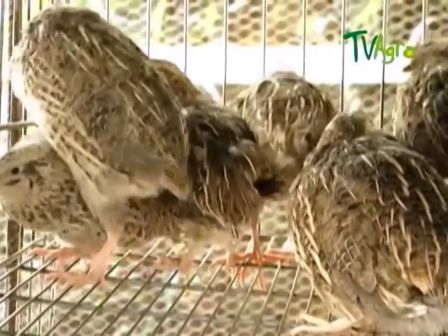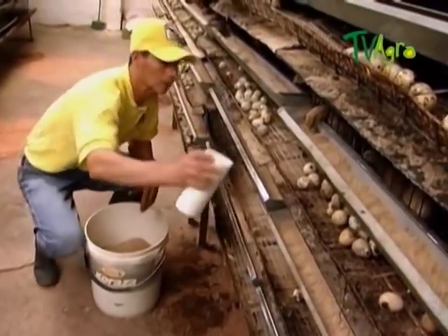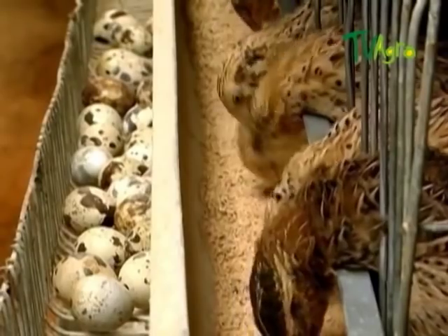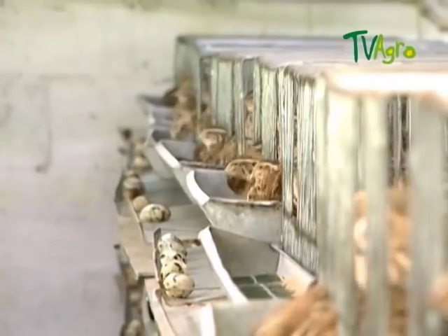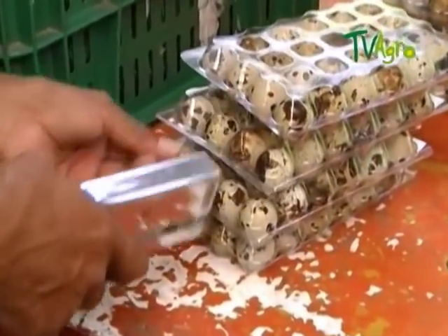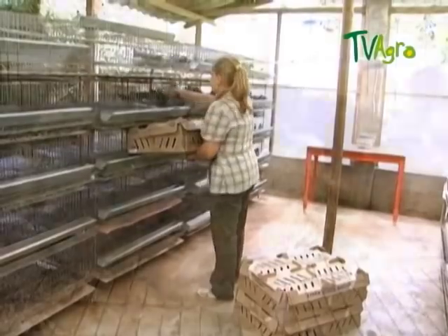Coturniculture is a branch of the poultry industry whose purpose is to raise, encourage and improve the production of quails to take advantage of their products: eggs, meat, among others. This type of exploitation has had in recent years a boom by showing some broad prospects for commercialization and industrialization, in particular species such as japonica, korean, faroak and soto.